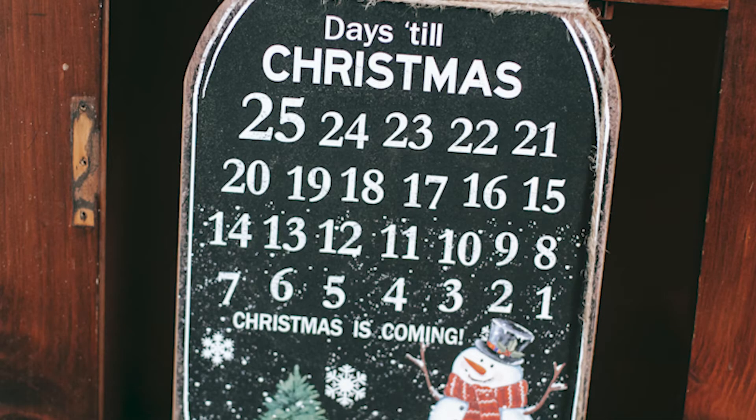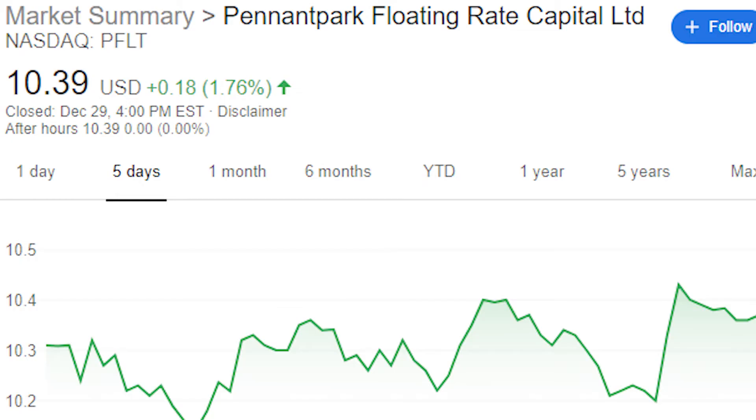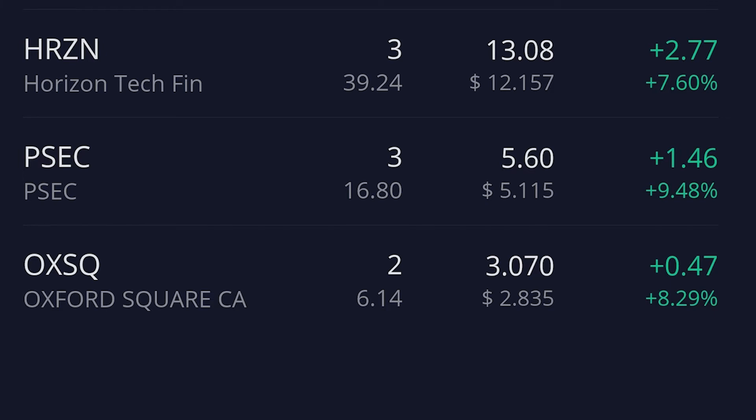For the week of December 21st, we added a new company to the portfolio called PennantPark Floating Rate Capital, ticker symbol PFLT. PFLT is a closed-end investment company whose goal is to generate both current income and capital appreciation by investing primarily in loans bearing variable rates of interest. PFLT pays a monthly dividend of $0.09 per share. During this week, we also bought one share of Horizon Tech, giving us a total of three shares for this company paying $0.10 per share.